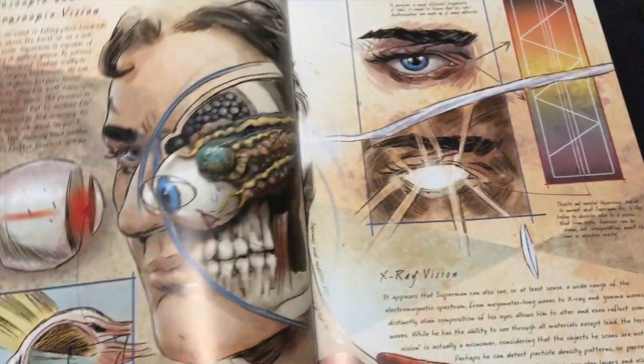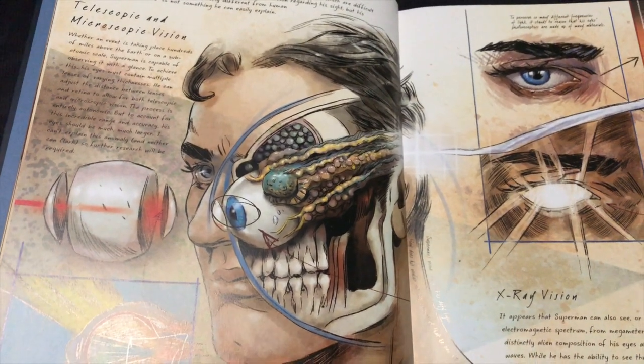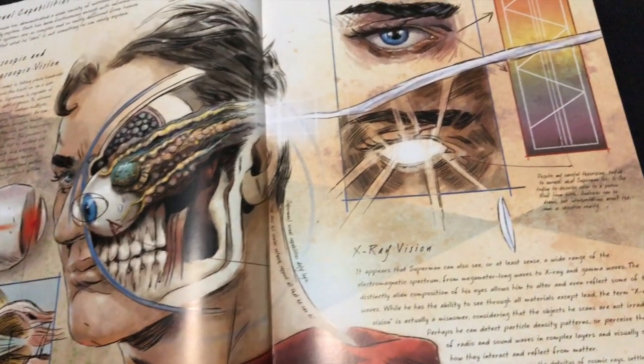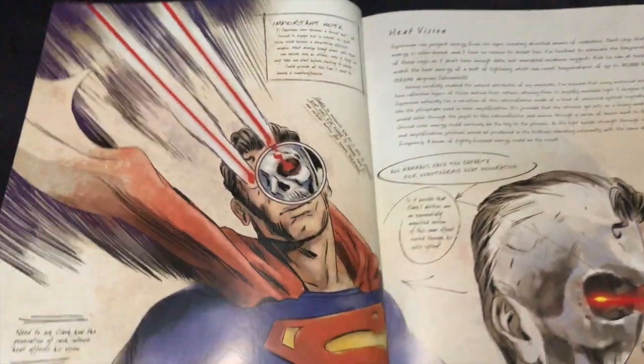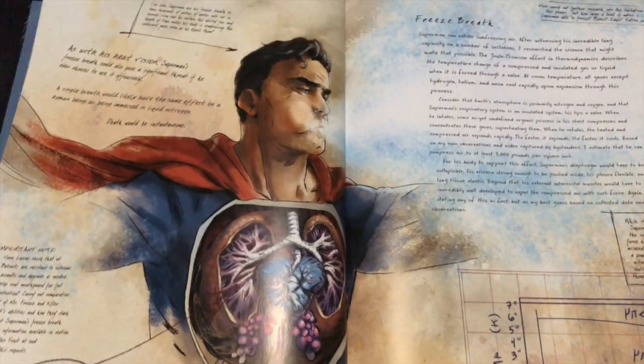If you really like these characters, I think you're gonna have a fun time reading and going through this book. Telescopic and microscopic vision, how the x-ray vision works, light spectrum and all that stuff. This is really cool — I dig this a lot.